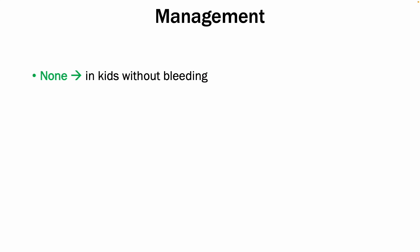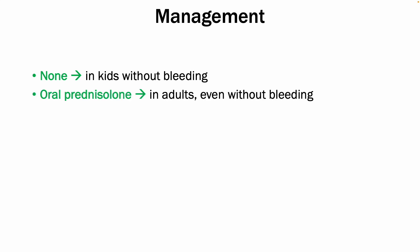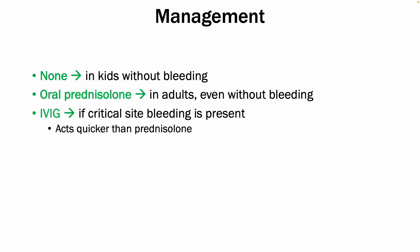With regards to management, you would not give any active medications for ITP but supportive management in children who present with ITP but currently have no active bleeding. You would give oral prednisolone, especially in adults, even if they are not bleeding — which is the difference between children and adults who have ITP and are not bleeding. You can also give IV immunoglobulin if there is critical-site bleeding present, as it acts quicker than prednisolone.